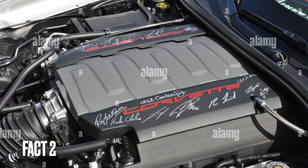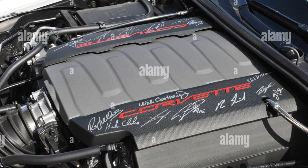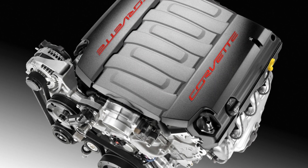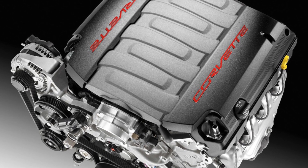Fact 2: The C7 Corvette was the first Corvette to feature the new LT1 engine, which produces up to 460 horsepower and 465 pound-feet of torque.